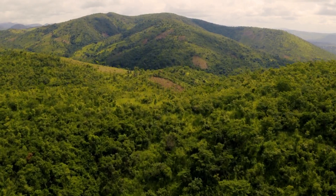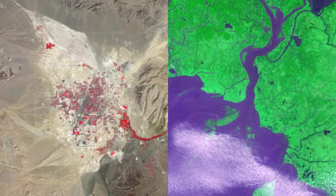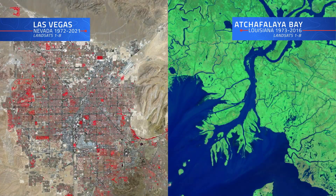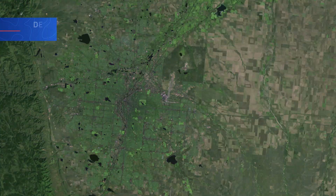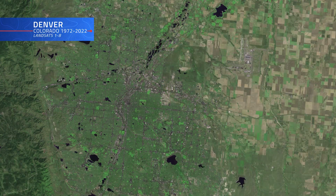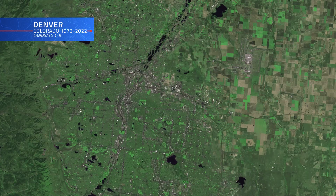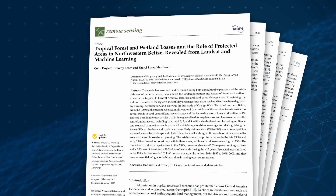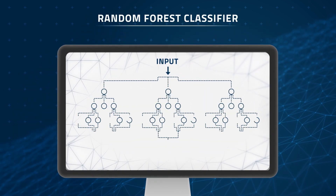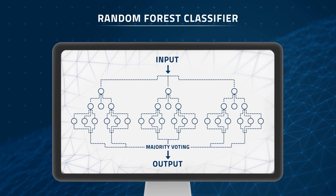Machine learning's benefits don't just end when the clouds clear. Down on the ground, there's plenty to keep an eye on. Our planet's one constant is change — Earth's surface is perpetually evolving due to human and natural forces. Landsat's ability to track these changes over time has proven to be an incredible asset to the scientific community, especially when used in concert with machine learning. For example, researchers from the University of Texas at Austin used Landsat data with a random forest classifier, a type of machine learning tool that combines multiple decision trees to make predictions.